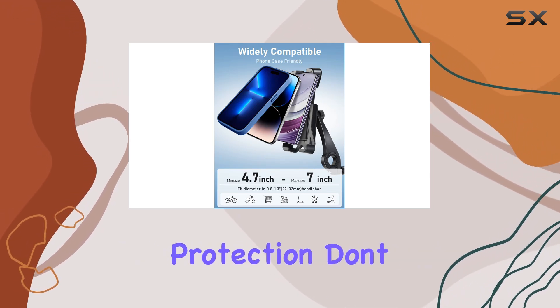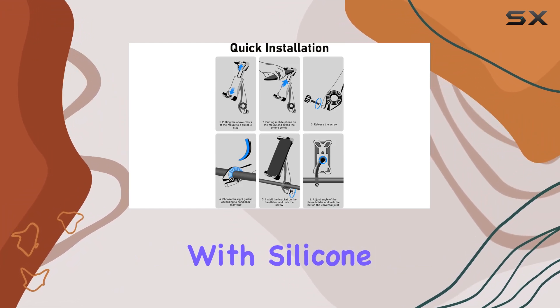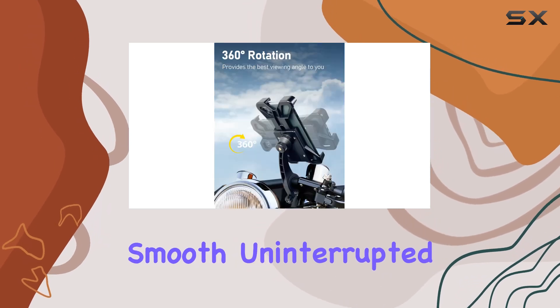But what about shockproof protection? Don't worry, this bike phone mount has you covered. With silicone pads to absorb vibrations, you can say goodbye to shaky footage and hello to smooth, uninterrupted rides.